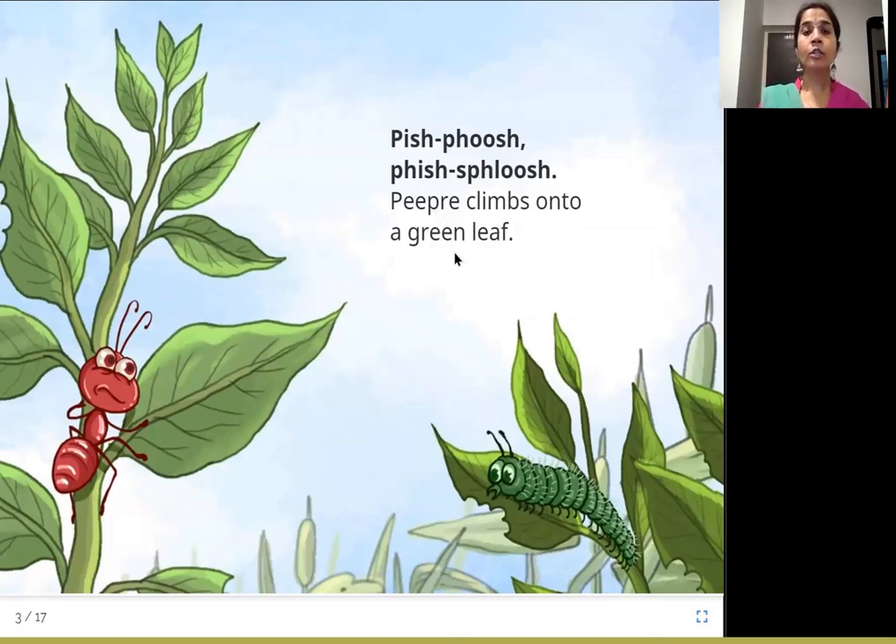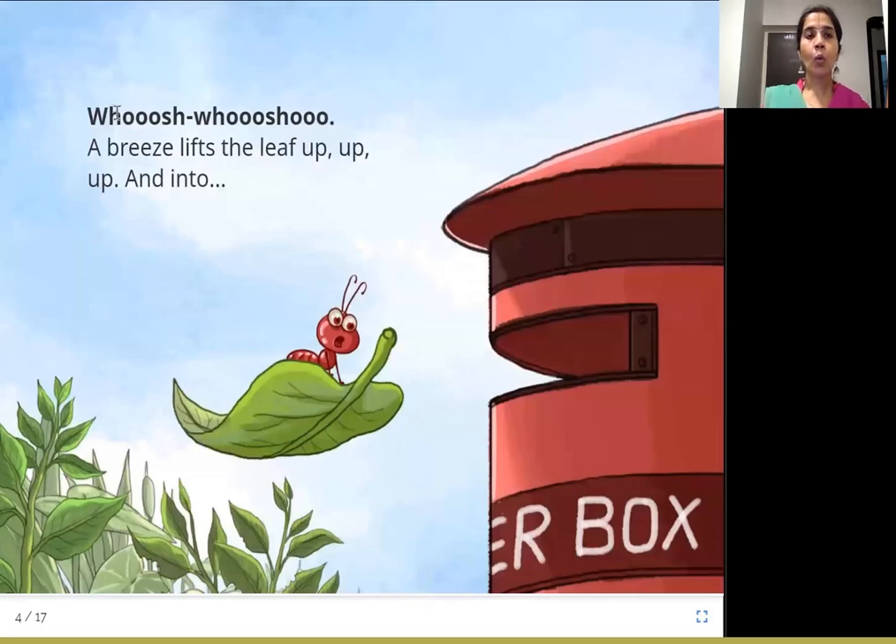Pish, push, pish, sploosh. P.P.R.E. climbs onto a green leaf. So P.P.R.E. is going up, climbing up a plant and onto a green colored leaf. Whoosh, whoosh, whoosh.